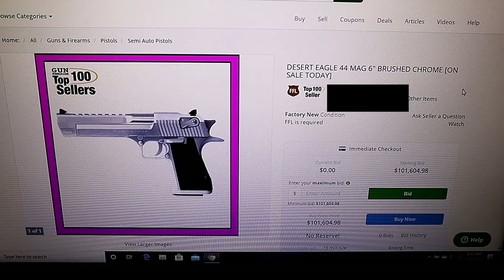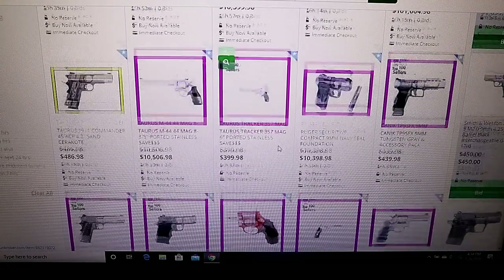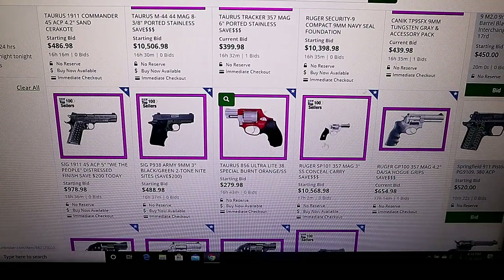I know Desert Eagles very well, and this is probably $1,600 to $1,800 at average market price - and here it's $101,000. There's also a Taurus M66, 357 Magnum, seven rounds. It says save $100 - it's on sale - but when you consider the price is $10,399.98, that $100 doesn't mean much. There's also a Ruger Bearcat 22 long rifle at $10,509.98. It seems like every third listing is over $10,000.